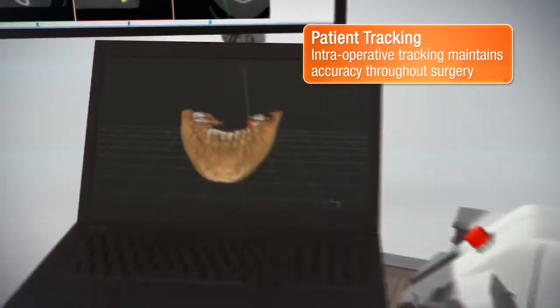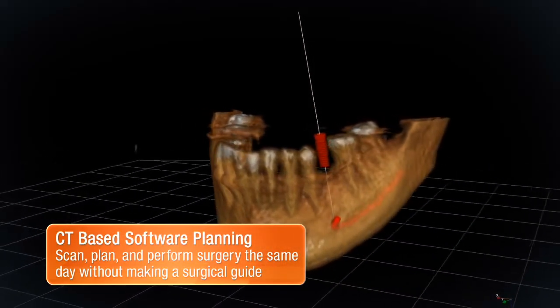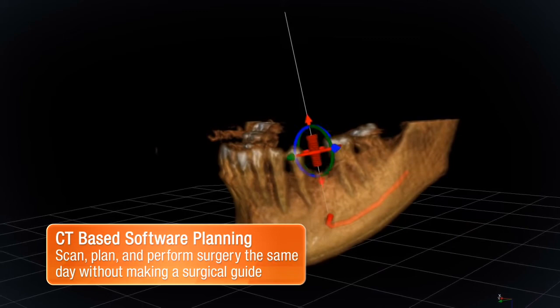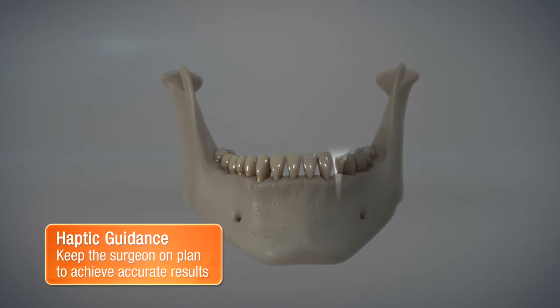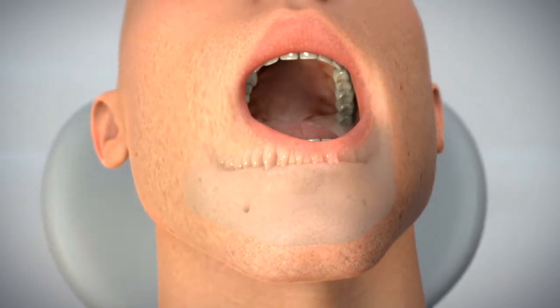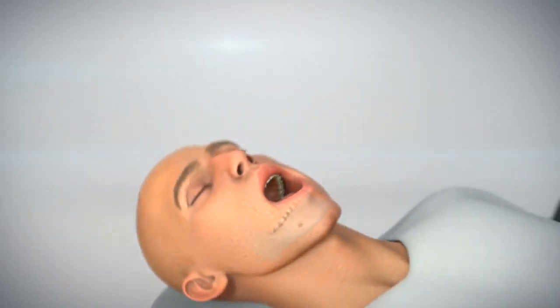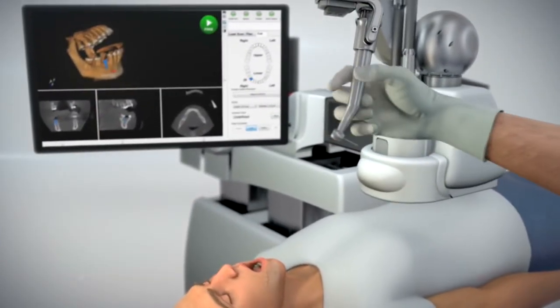The procedure starts with a CT scan of the patient. The surgeon plans the surgery, accounting for key anatomical features like the nerve, sinus, and adjacent teeth. Yomi achieves physical guidance through the use of haptic robotic technology, physically constraining the surgeon's drill movement to match the plan. As soon as planning is complete, Yomi is immediately ready to assist the surgeon in carrying out the surgery the same day.